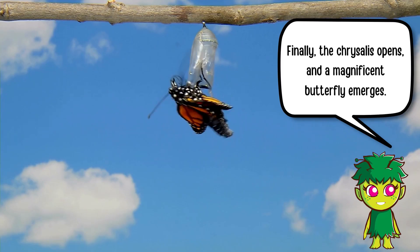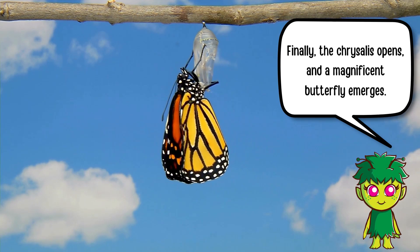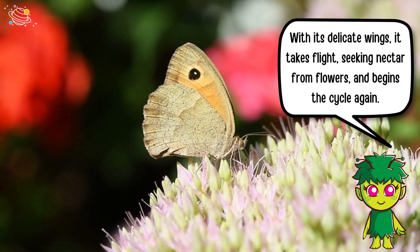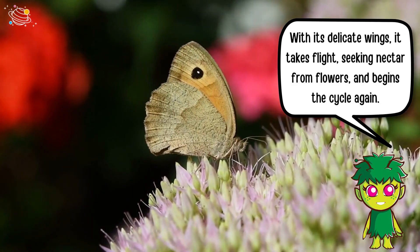Finally, the chrysalis opens, and a magnificent butterfly emerges. With its delicate wings, it takes flight, seeking nectar from flowers, and begins the cycle again.